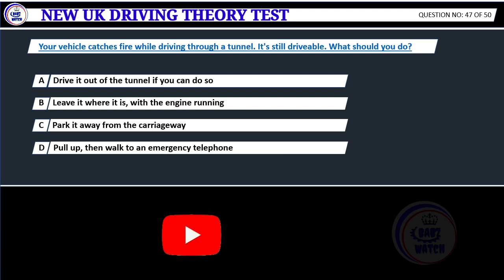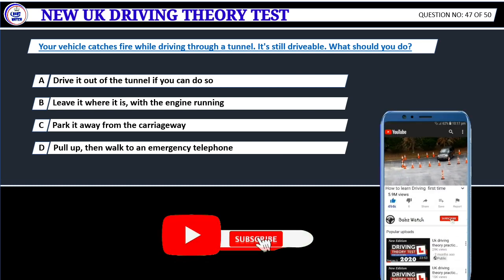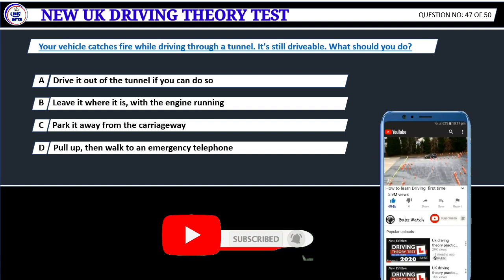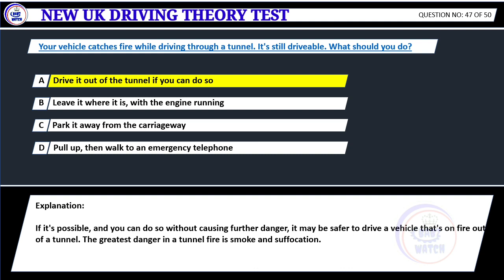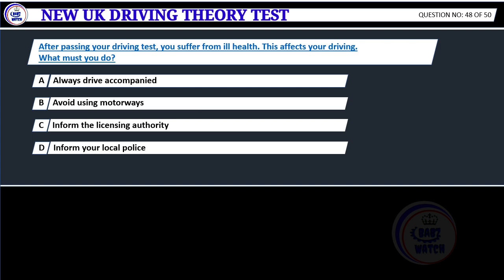Your vehicle catches fire while driving through a tunnel. It's still drivable. What should you do? A. Drive it out of the tunnel if you can do so. B. Leave it where it is with the engine running. C. Park it away from the carriageway. D. Pull up, then walk to an emergency telephone. Correct answer A: Drive it out of the tunnel if you can do so. If it's possible and you can do so without causing further danger, it may be safer to drive a vehicle that's on fire out of a tunnel. The greatest danger in a tunnel fire is smoke and suffocation.